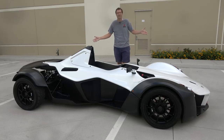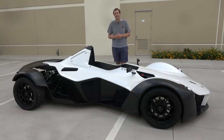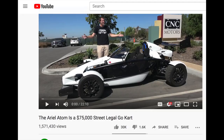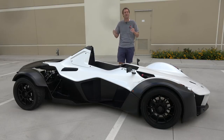This is a 2015 BAC Mono, and it's probably the closest thing you can get to a true street-legal race car. I recently reviewed an Ariel Atom, and that gets you pretty close, but this is even closer, even more ridiculous and absurd. And today, I'm going to review it.